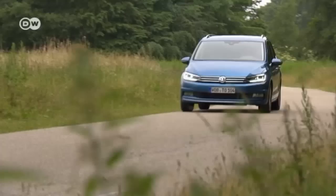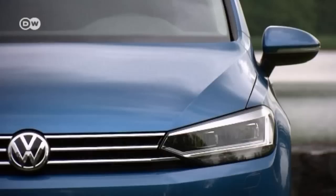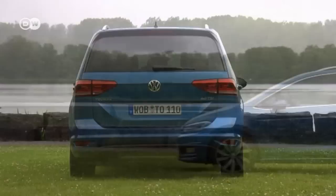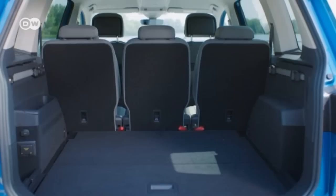The new Touran is even more flexible than its predecessor. For this second edition, VW has not only updated the design but also made big technical improvements in its production. The Touran is based on a modular transverse matrix platform, which allowed designers to add 11 centimeters to the wheelbase and makes the car 13 centimeters bigger overall. The five-seater model now has 1,980 liters of cargo space.